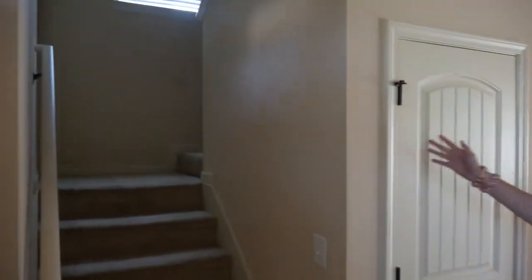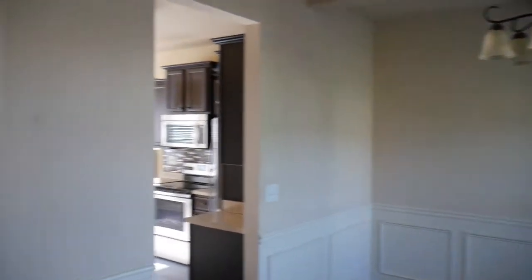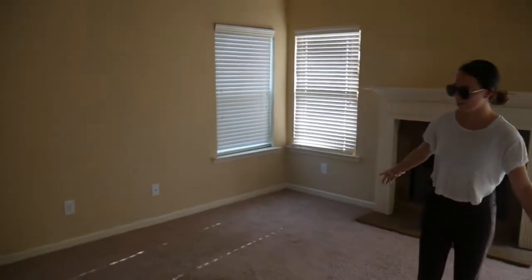As soon as you walk in — let me shut the door — to your left you've got the stairs; I'll take you up there later. To your right you've got the dining room, super small but it's cute. Over here is the living room.